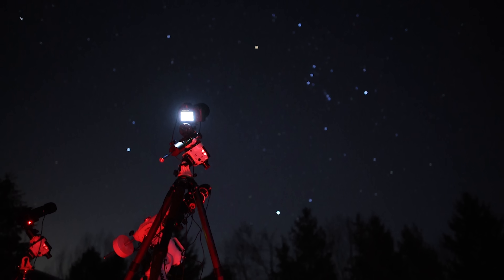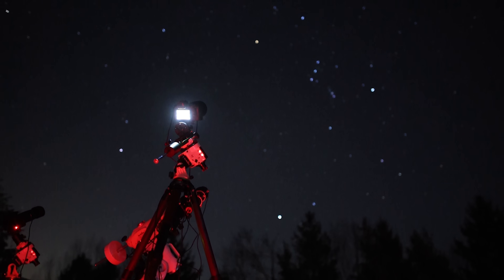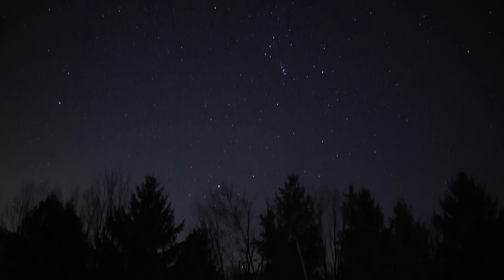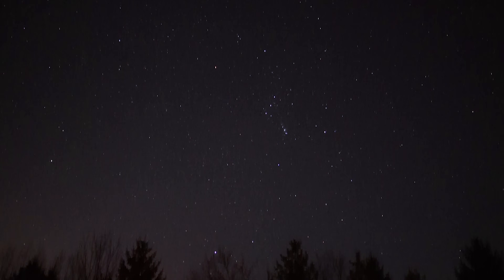Tonight is all about the constellation Orion because it's just so elusive in the winter time. It's one of my favorite constellations — so many great targets, yet I spend the least amount of time on it despite the long cold dark nights in the winter, just because it's usually cloudy almost the whole season long. So tonight all three rigs will be pointed at different targets in Orion.